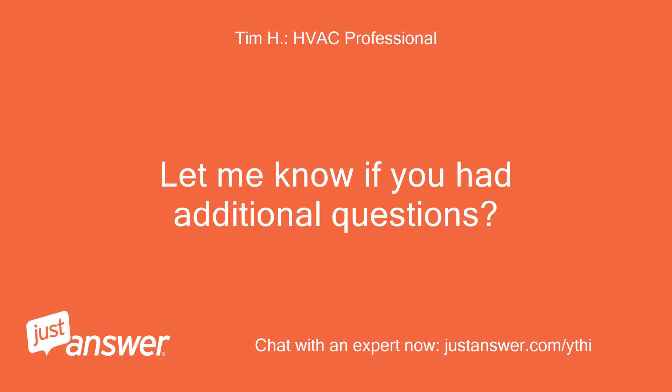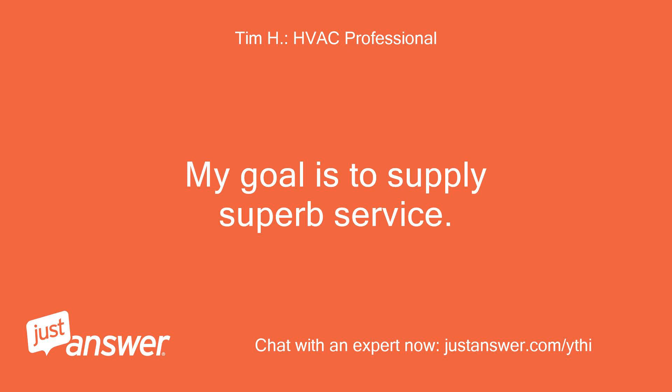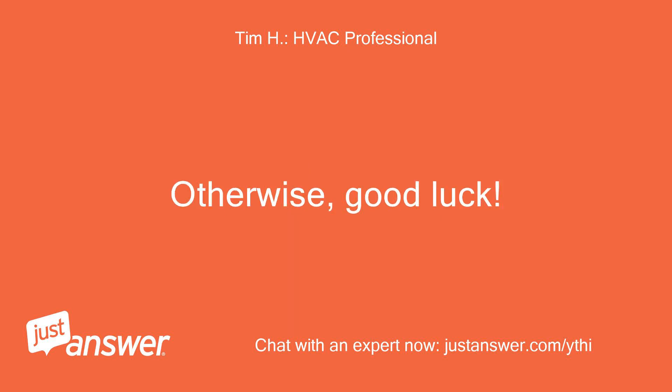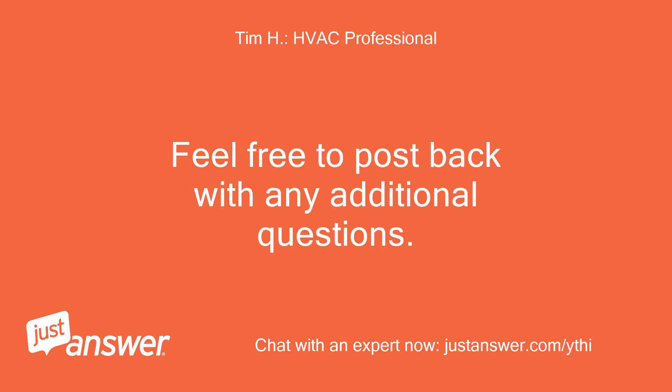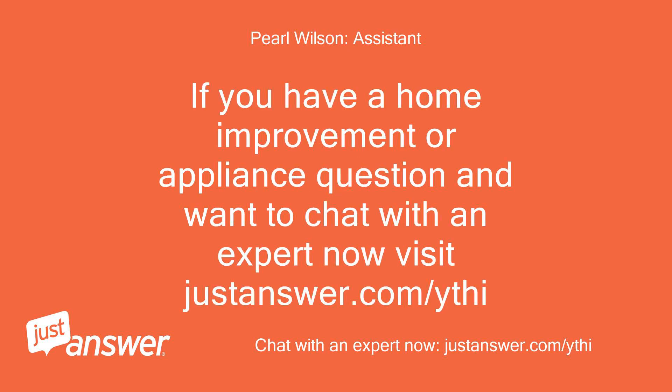Let me know if you have additional questions. Experts work at their own time and expense, so feel free to post back with any additional questions. If you have a home improvement or appliance question and want to chat with an expert now, visit justanswer.com/ythi.